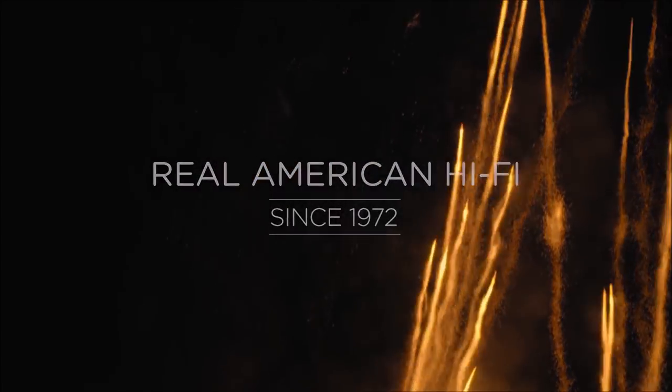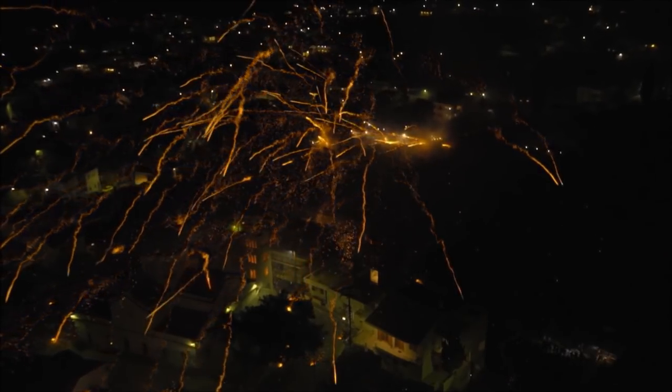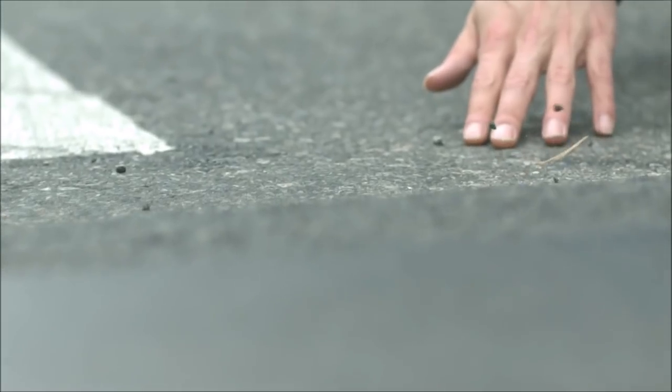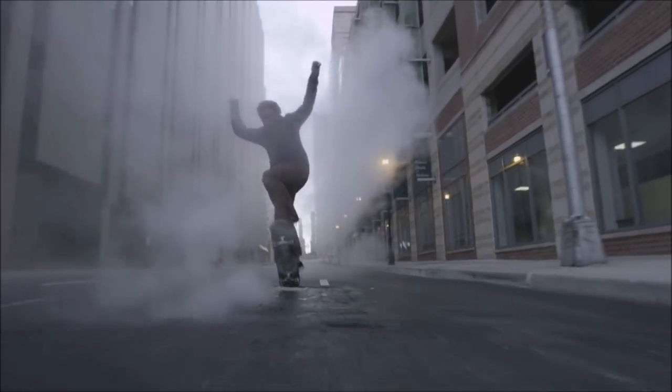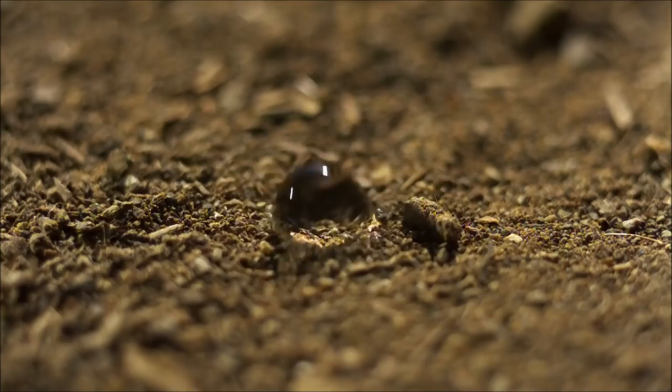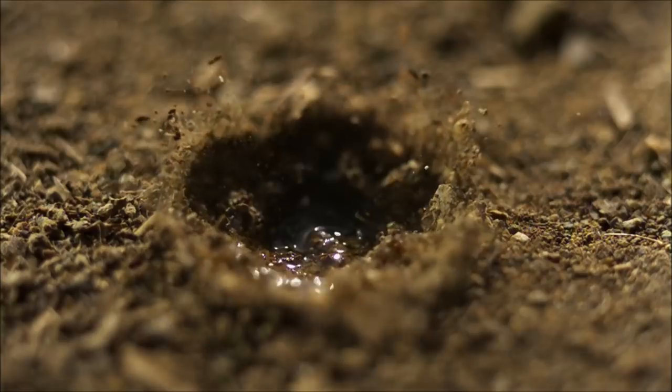Polk speakers are designed to pull you right into the action, with rich, detailed surround sound that thrills the senses. Our dynamic balance tweeters project crisp highs, and the pure midrange drivers let you share the exhilaration of a wide sonic sweet spot.